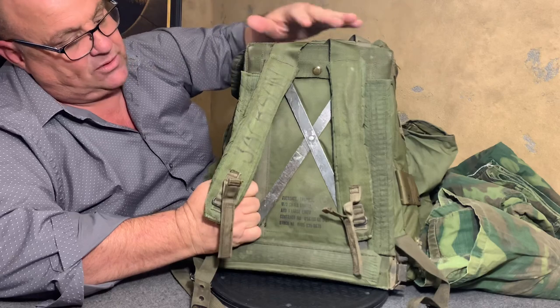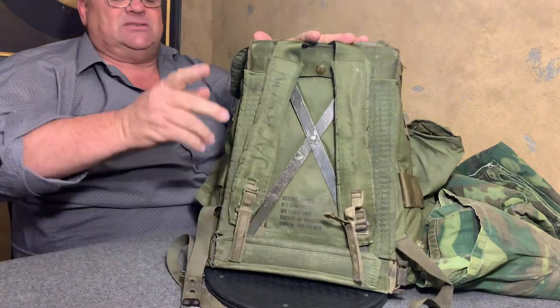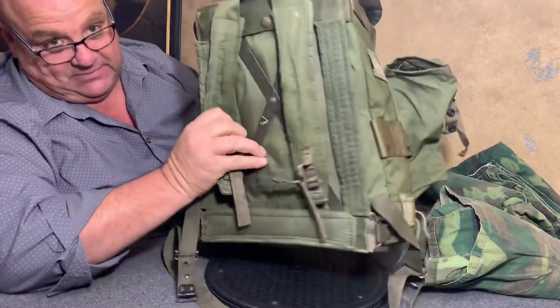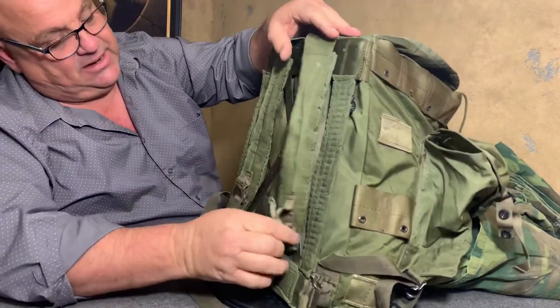That way you can maneuver without your big heavy pack on there. Because if you've ever looked back at some old pictures, you'll see those grunts — they loaded down these babies and they carried some gear.